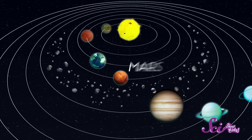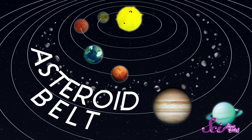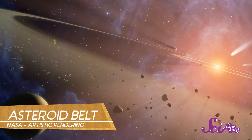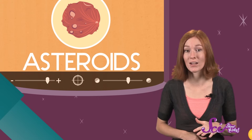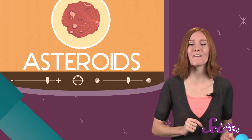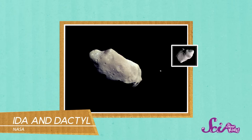Most asteroids are found between the planets Mars and Jupiter, in an area called the Asteroid Belt. There are a lot of asteroids cruising around in the asteroid belt, but most of them are spaced really, really far apart. Asteroids sort of look like comets, but they don't have fuzzy outlines or tails. They actually look a lot more like tiny planets. In fact, one famous asteroid named Ida even has its own moon, called Dactyl.